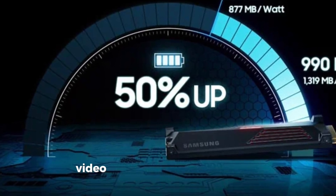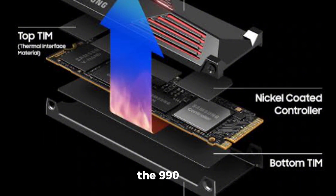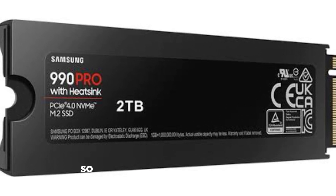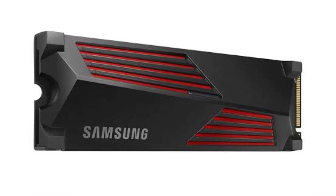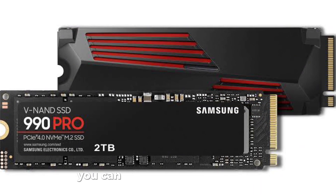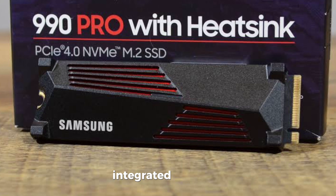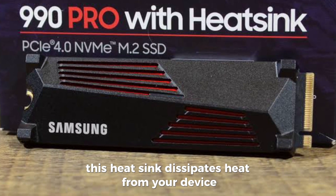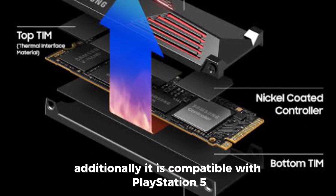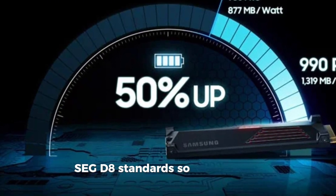Whether you're gaming, video editing, or performing data analysis, you'll always have a fast and smooth experience. The 990 PRO offers storage capacities ranging from 1TB to 4TB, so whether you need to store a large game collection or archive your video projects, there's an option for every need. One of the best features is its ultra-thin integrated heatsink, which dissipates heat, stabilizes temperature, and prevents performance issues. It is compatible with PlayStation 5 and desktop and laptop computers that meet PCIe SIG D8 standards — just plug it in and go.